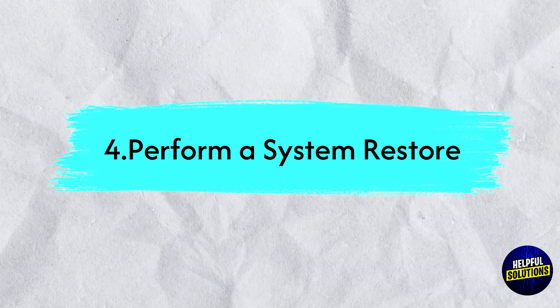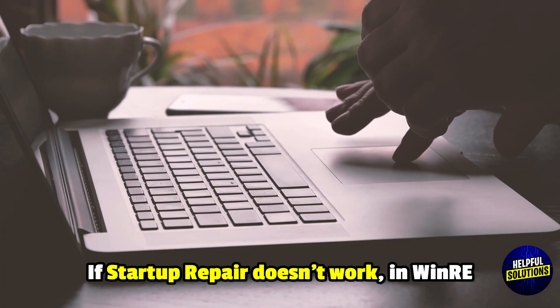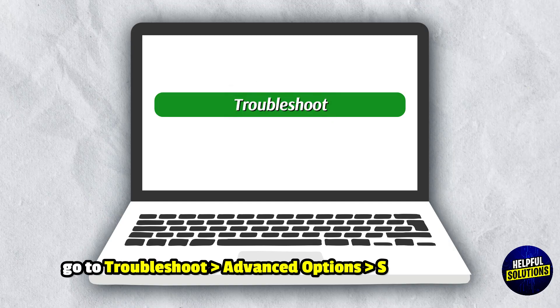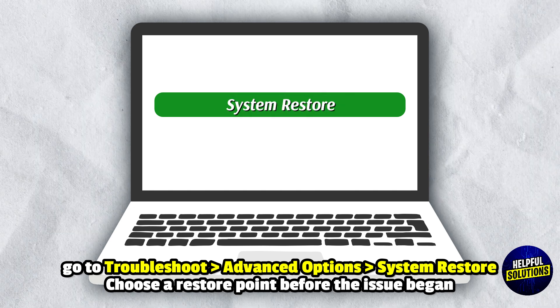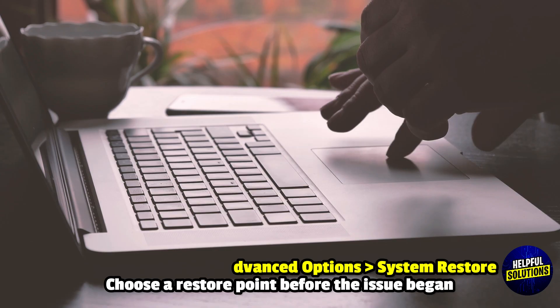4. Perform a System Restore. If Startup Repair doesn't work, in Windows Recovery Environment go to Troubleshoot, Advanced Options, System Restore. Choose a restore point before the issue began.